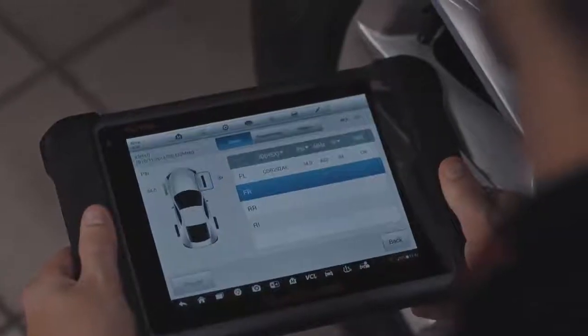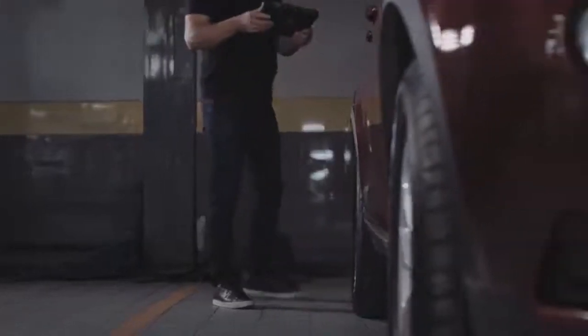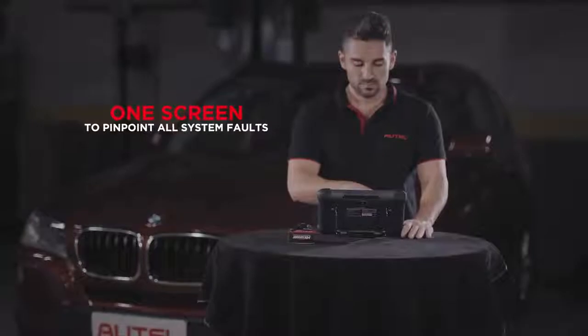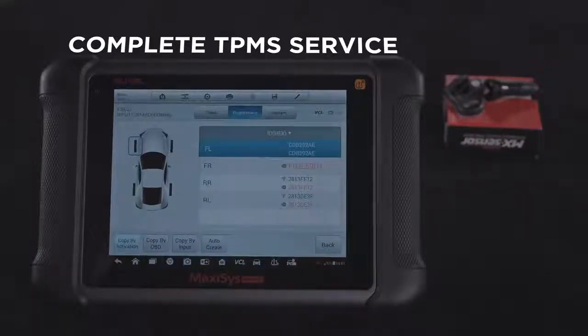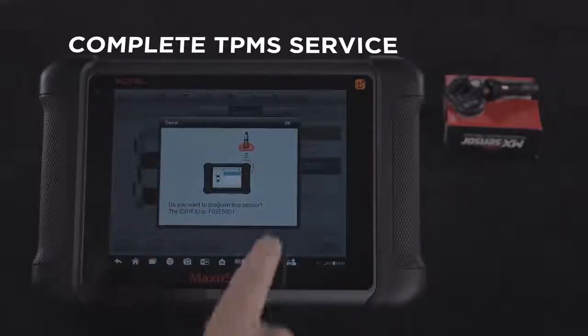From activation to programming replacement sensors and executing OBD2 assisted and full OBD2 relearns, the MS906TS is the only scan tool a busy technician needs. The MS906TS makes sensor replacement easy, as Autel's programmable universal MX sensors can replace OE-level TPMS sensors. The tool can quickly program a new MX sensor for the serviced vehicle with four methods: copy by activation, copy by OBD, copy by input, and auto-create.